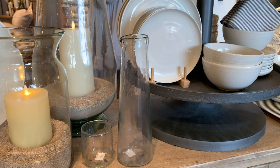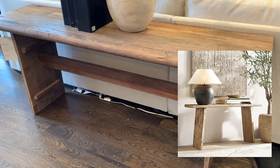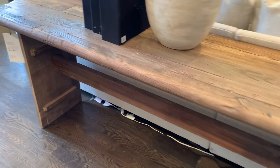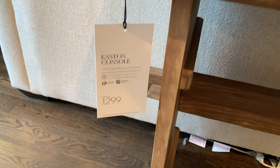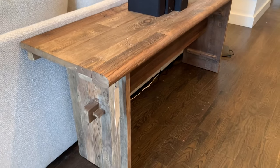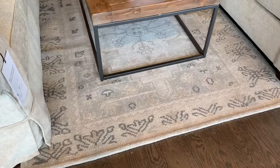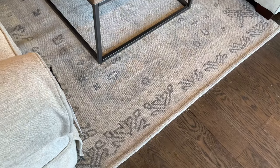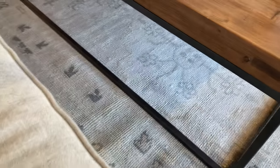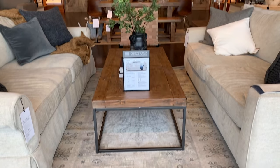I have my eye on a console table from Restoration Hardware that I'm pretty sure I could DIY, but this one at Pottery Barn definitely gave me similar vibes. I think it would be so beautiful in an entryway — it's $1,299, which compared to Restoration Hardware isn't nearly as bad. It definitely had more of a farmhouse feel, but I think this piece would last a lifetime. The last thing I noticed before we left was this rug. I don't know what it is, but it looks almost pixelated while still being Turkish-inspired. I thought it was such a good modern touch and could suit a lot of different decor styles.